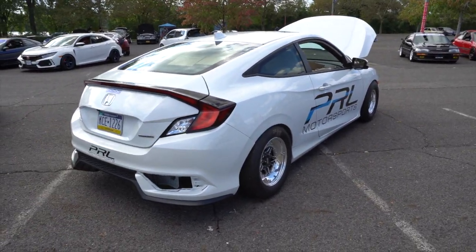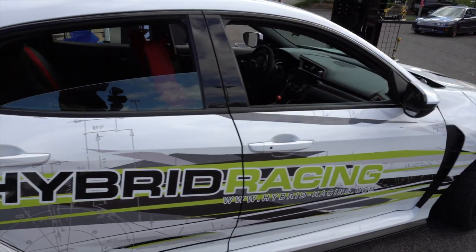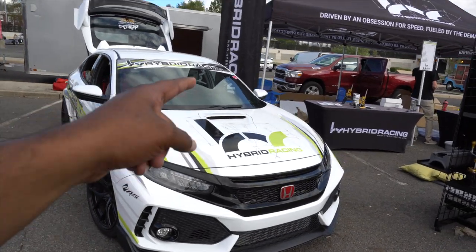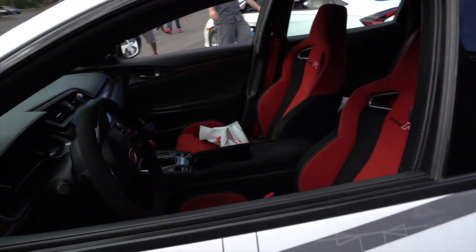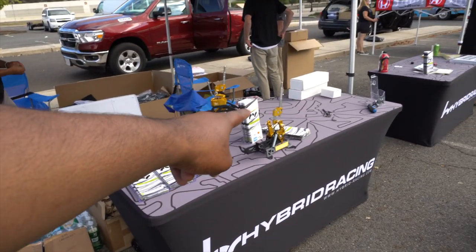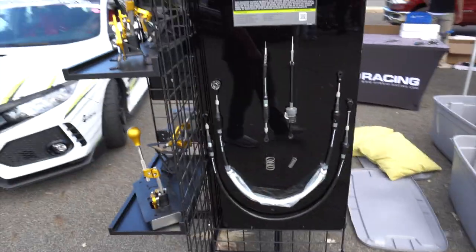And then we got Hybrid Racing — this looks pretty sick with the livery, that looks real dope. They killed it with the Hybrid Racing colors and logo. They got the Hybrid Racing shift knob, a different steering wheel, the Hybrid Racing shifter, boots, oil cap, shifter cables — they got everything.